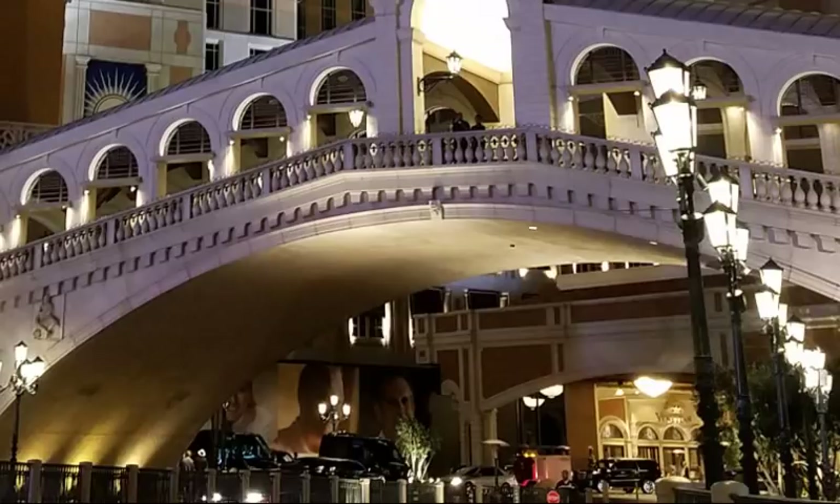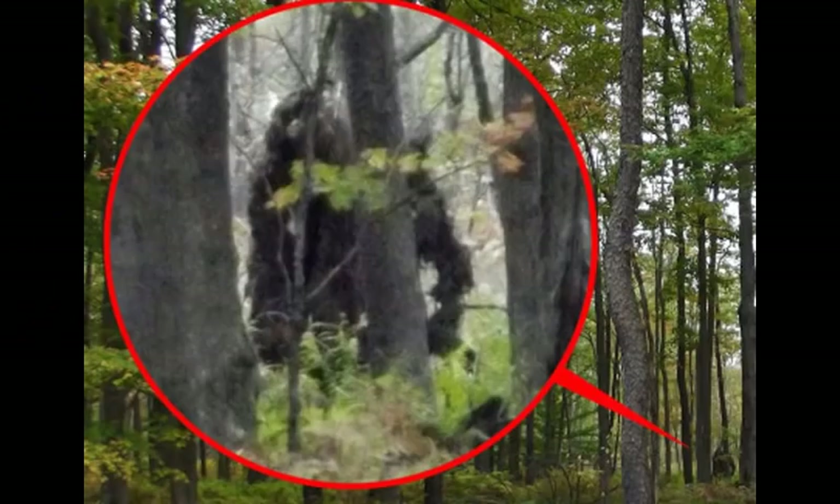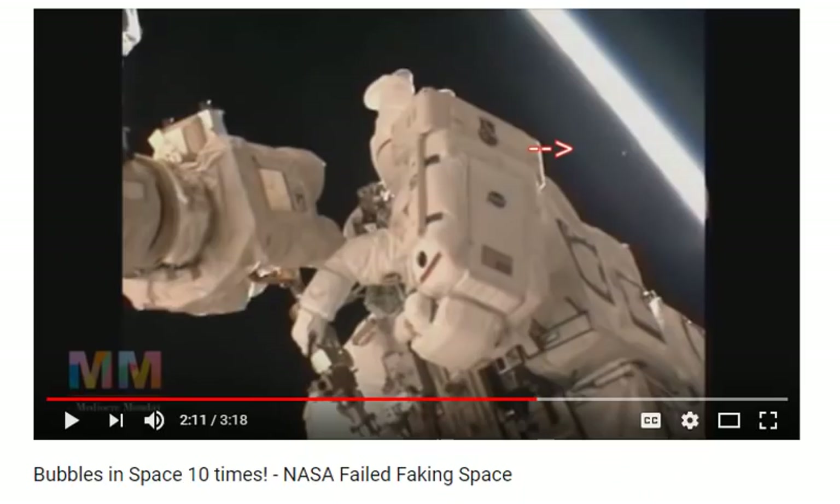But even when an anomaly is not easily explained, be careful not to jump to any conclusions. Many proponents of all sorts of pseudosciences fall into this trap of misidentifying anomalies — such as ghost hunters, ufologists, all sorts of cryptozoologists, or the supposed bubbles that flat earthers claim they see in space photographs. If you don't know what it is, you just don't know what it is. That is not an excuse to make things up.